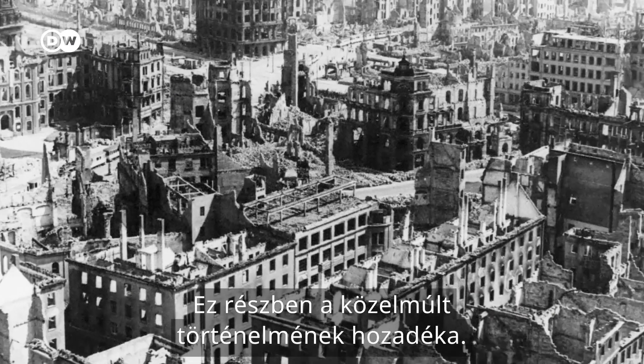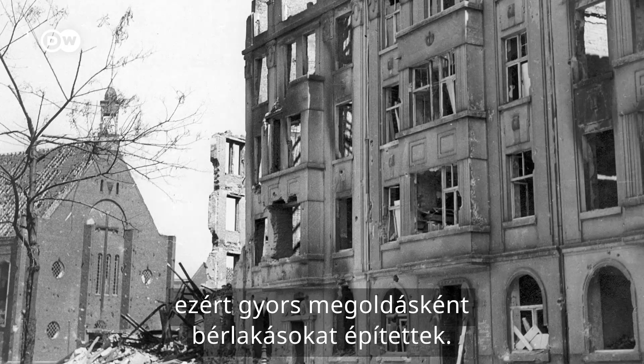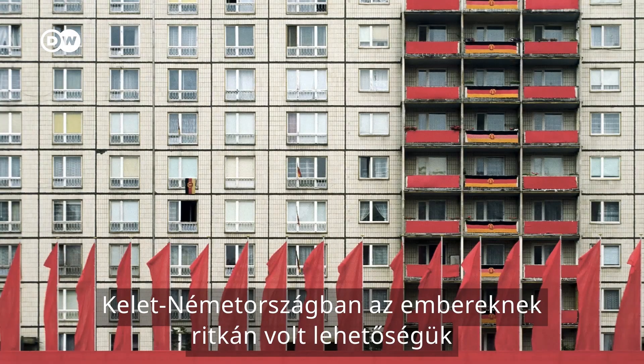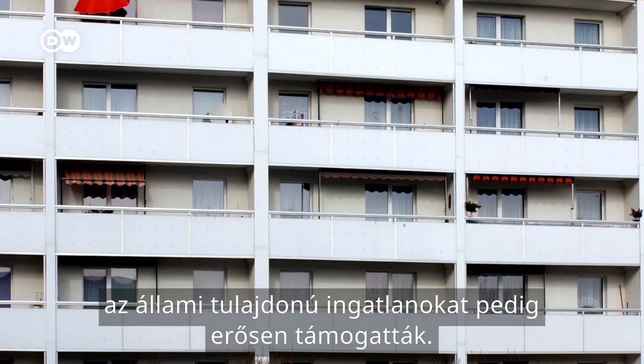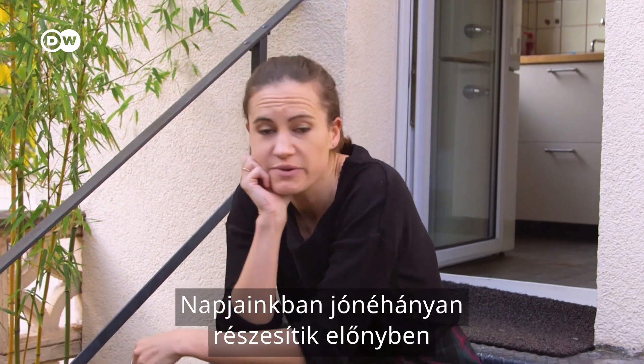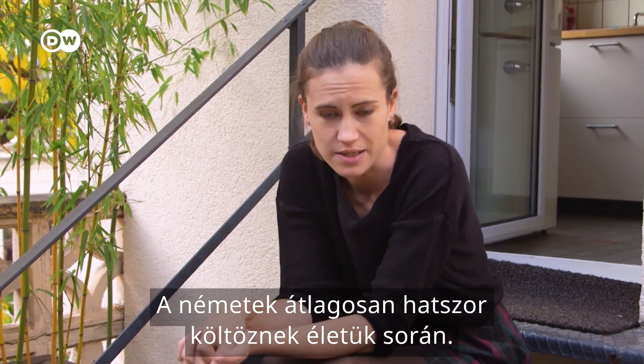This is in part a hangover from recent history. During the war, a lot of private property was destroyed, so rental apartment blocks were built as a quick fix. In East Germany, people rarely had the option of purchasing their own property, and state-owned property was heavily subsidised. These days, some people prefer the flexibility of renting. Germans do, after all, move an average of six times in their life.